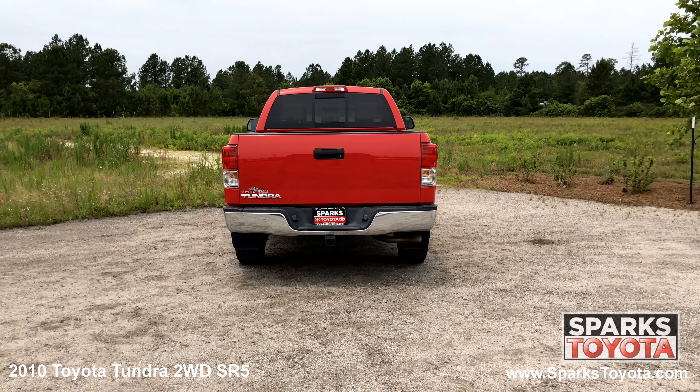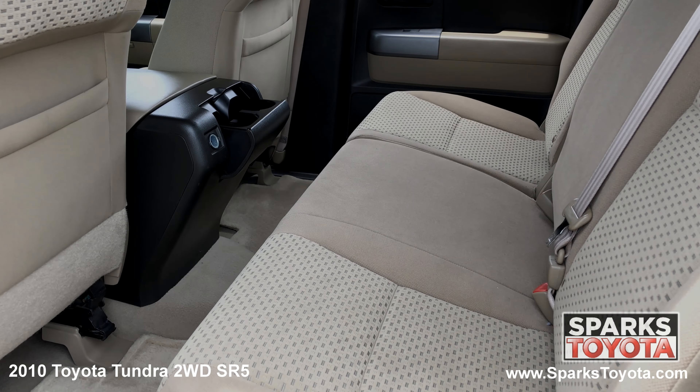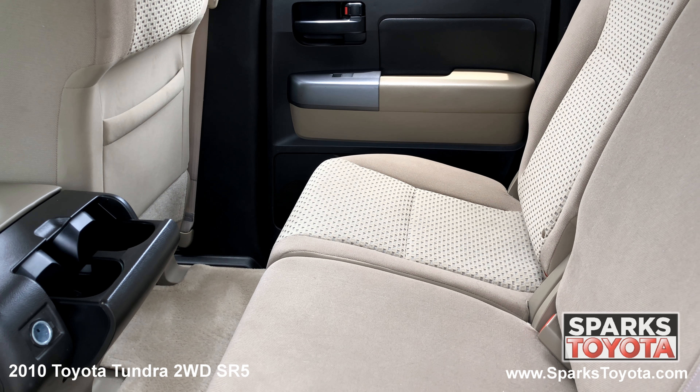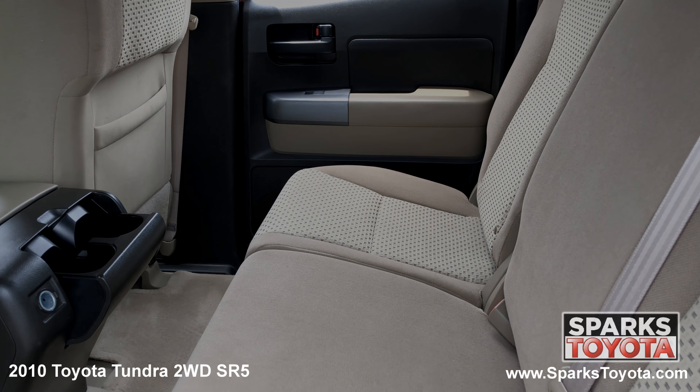In the back seat you'll notice this Tundra has been very well taken care of. Passengers can use the cupholders and power outlets as well as seat back storage. The seats fold up for more space as needed. There are also child safety door locks for peace of mind.